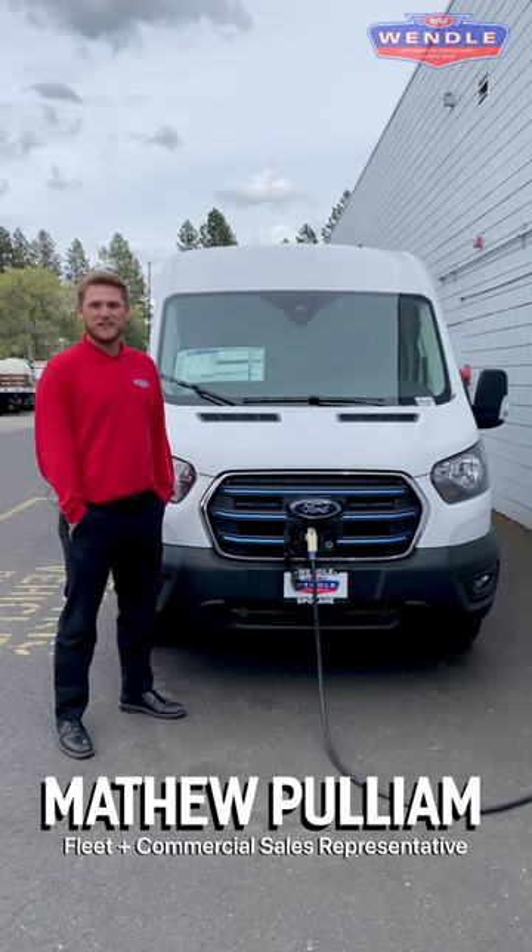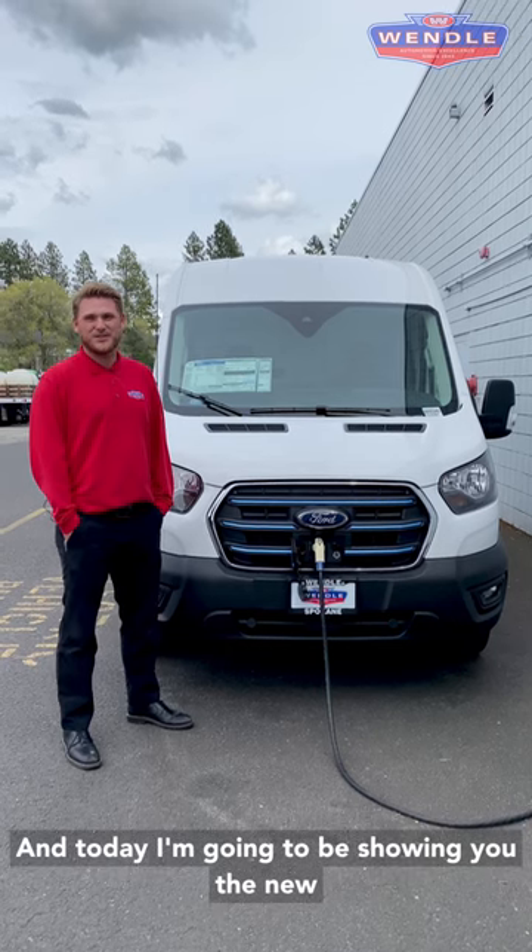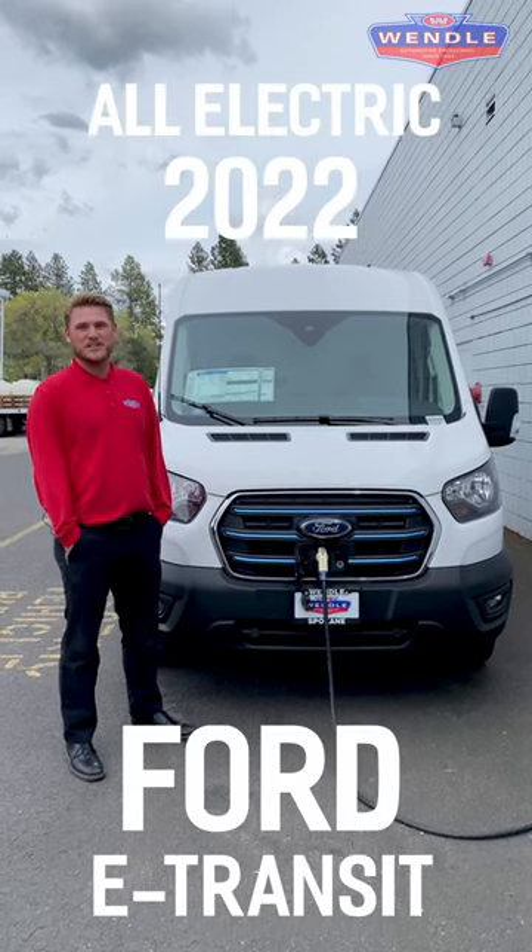Hi, I'm Matthew Pulliam. I'm the Fleet and Commercial Sales Representative here at Wendell Motors, and today I'm going to be showing you the new all-electric 2022 Ford E-Transit.